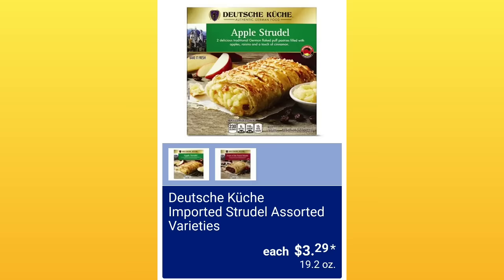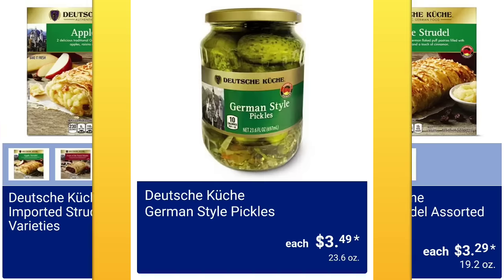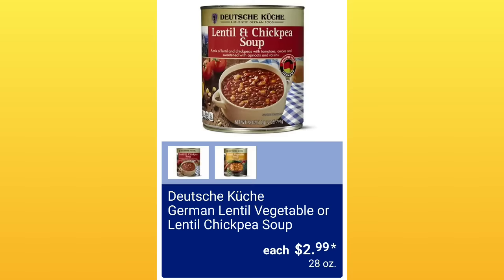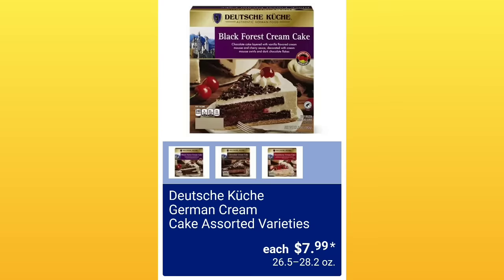Imported Strudel Assorted Varieties — we actually went over this one already, so you got a two-for-one today. German Style Pickles, $3.49 — some people cannot wait for these and they stock up. German Lentil Vegetable or Lentil Chickpea Soup, $2.99 — 20 ounces is a good size. German Cream Cake Assorted Varieties, $7.99.